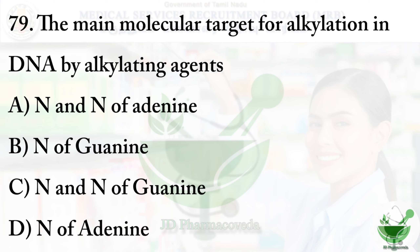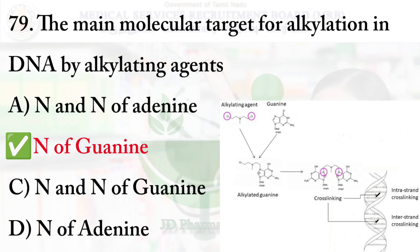Question number 79: The main molecular target for alkylation in DNA by alkylating agents — option A: N3 and N7 of adenine, option B: N7 of guanine, option C: N3 and N7 of guanine, option D: N3 of adenine. The right option is option B, N7 of guanine.